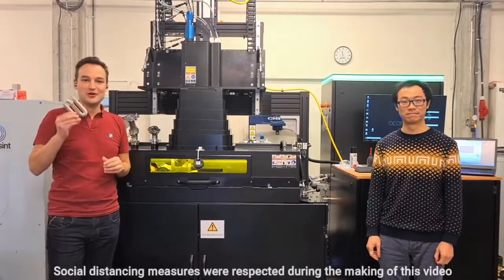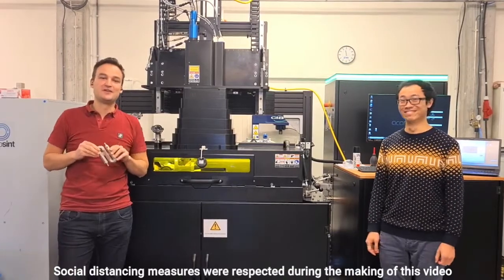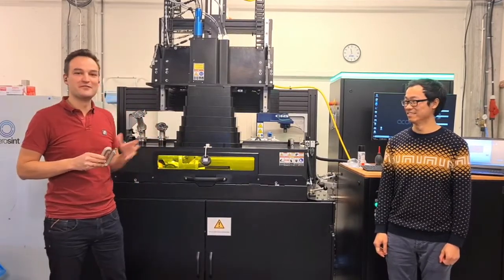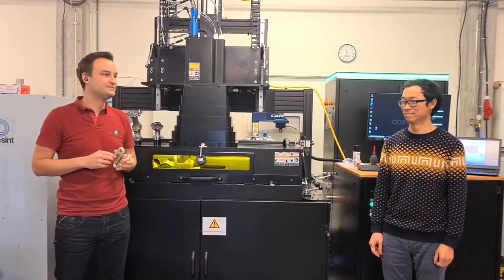Hi everyone, we wanted to show you this amazing part that we just printed. It was designed by our friends at Gen3D, generative design software for additive manufacturing. I will show you one of the metallurgists in the team who printed this part to tell you more about the process and the materials used. In today's example, it is a heat exchanger with a formal cooling channel.